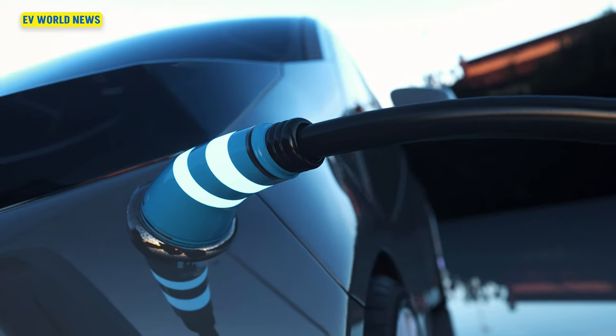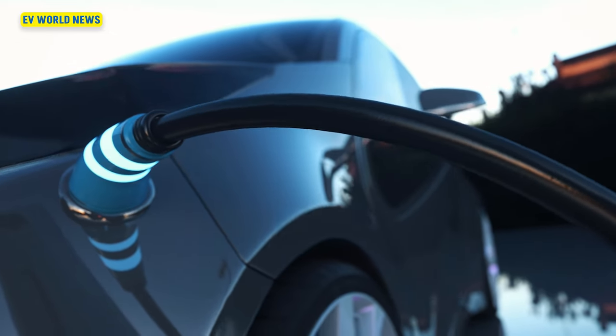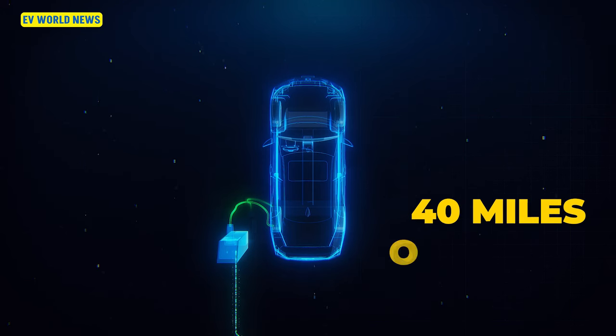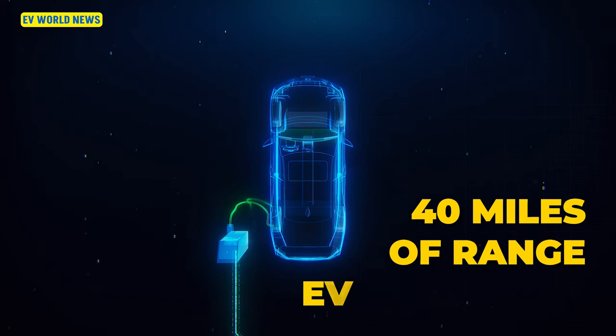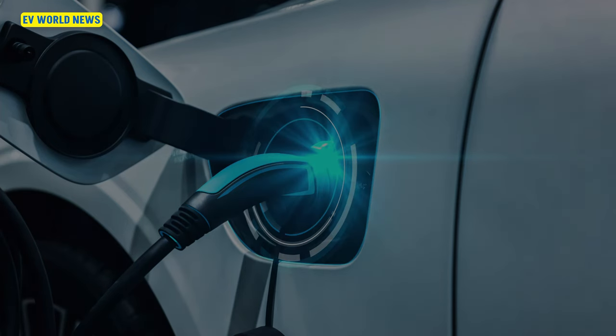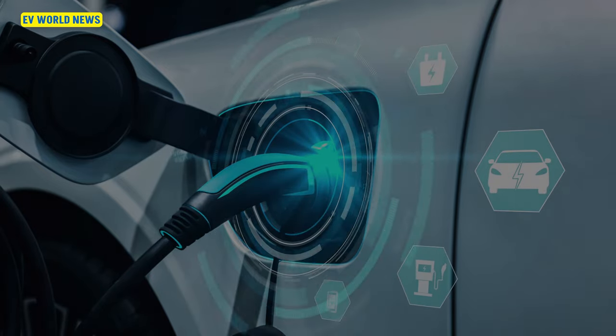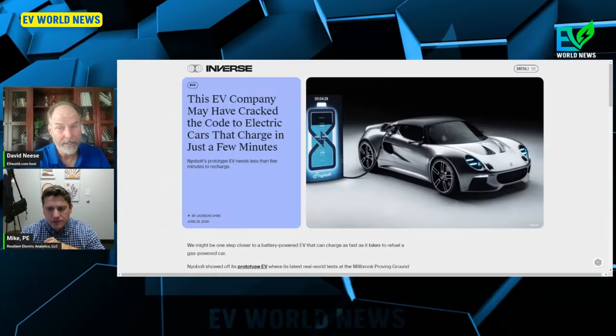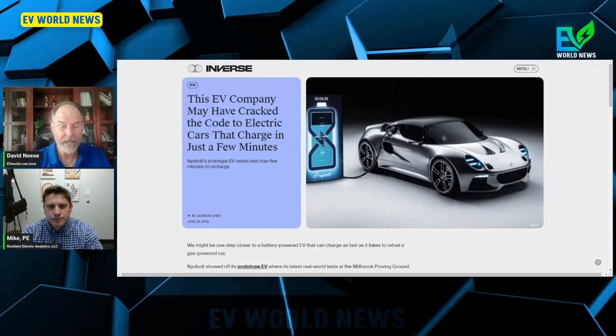People always talk about not wanting to go charge for 40 minutes, but these systems are talking about putting approximately 40 miles of range in your car every minute. If you think about level two charging, that's like 40 miles of range every hour — and this is every minute.